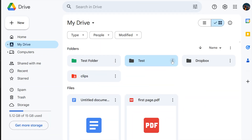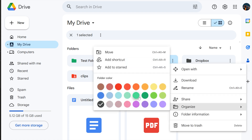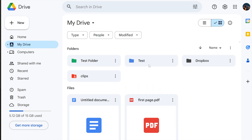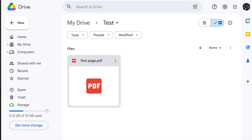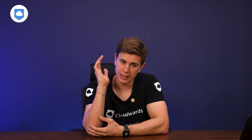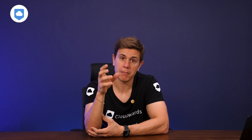By default, Google Drive's folder color is gray, but you can change this and there are plenty of vibrant colors to choose from to give your storage a more uplifting vibe or organize your files based on colors. I could not live without that — it helps me find files related to marketing or business because I know how I color-coded each category in my digital life.